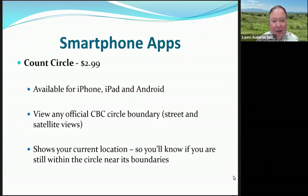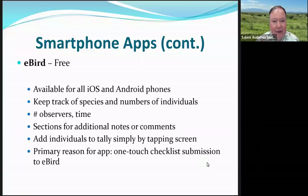There are some useful apps you can use. Count Circle is a nice app that shows the official CBC circle and boundaries — I like to use it when I'm at the edges of my sector to tell whether I'm inside or outside and whether I should be counting birds. eBird is a great app to keep track of birds, available for both iOS and Android.